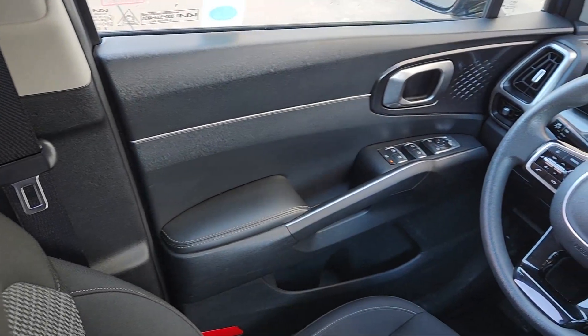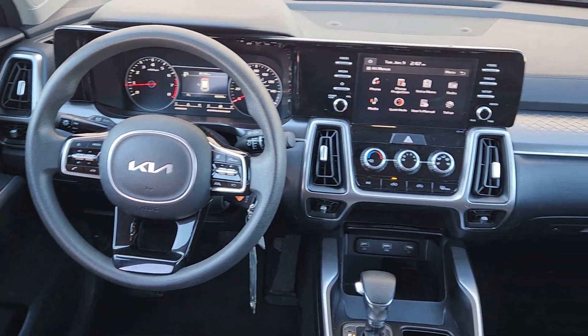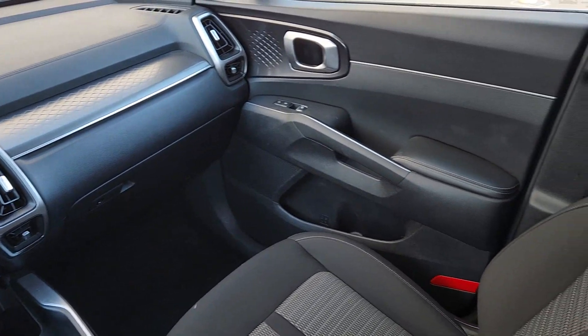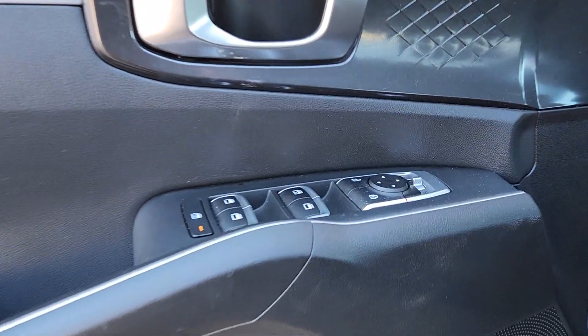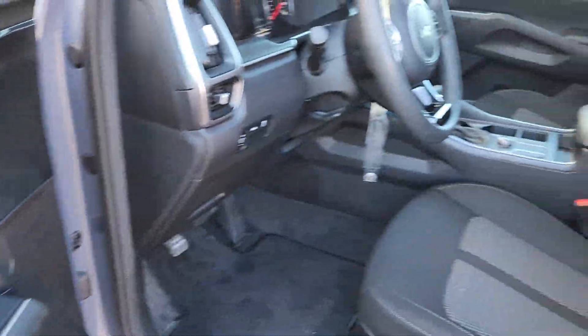These are just some of the great options this vehicle comes with: Apple CarPlay and/or Android Auto, keyless entry, heated mirrors, backup camera, steering wheel audio controls, electronic stability control, aluminum wheels, third row seat, alarm, and Bluetooth connection.